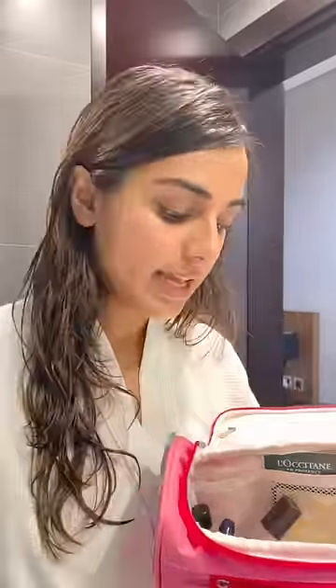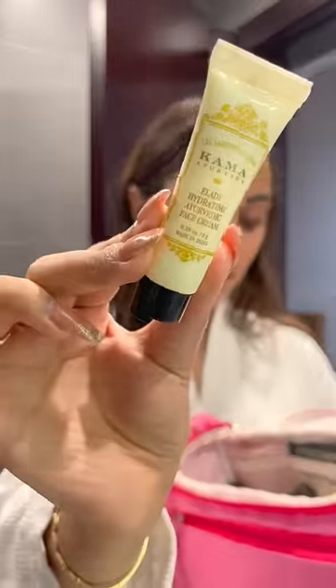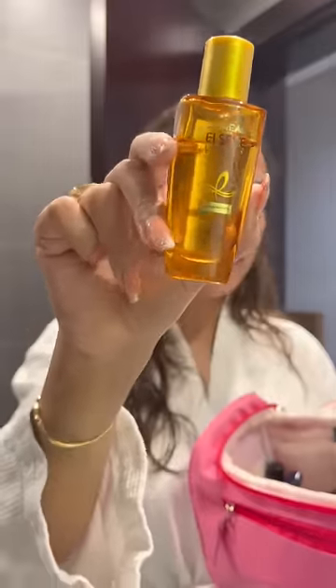First, travel size dry shampoo. Nutrigen Hydro Boost Water Gel, again travel size. Then I have this random face cream from Kama Ayurveda. We also have the mini Kama Ayurveda Pure Rose Water. Next is this L'Oreal Extraordinary Serum, again mini size.